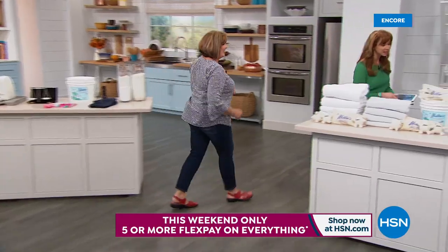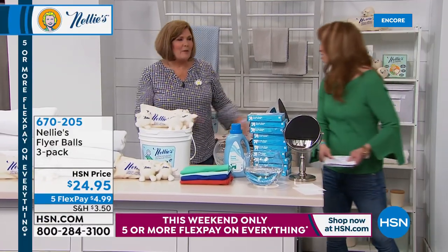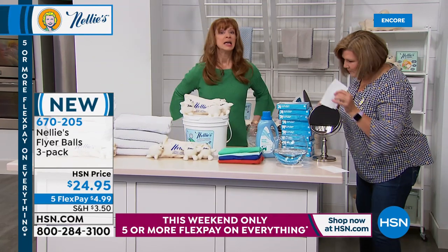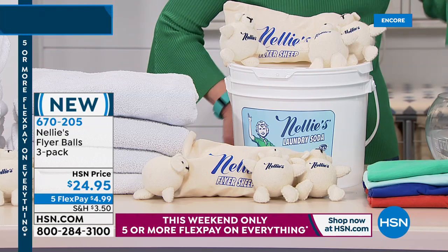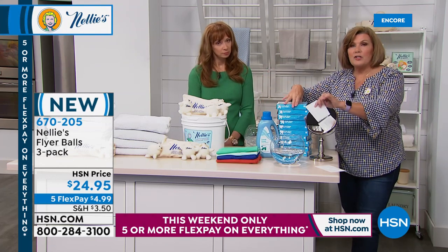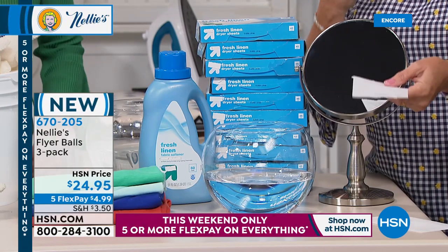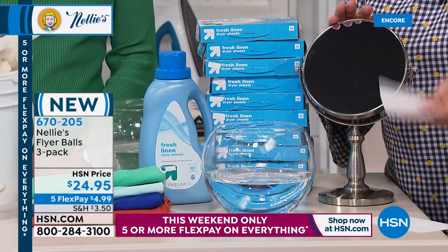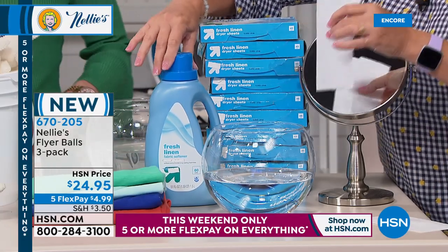A lot of you on Facebook Live are saying you still use fabric softener. I'm going to get on my Nellie's soapbox. Once you start using Nellie's, you can tell and see the difference. You have to ask yourself: how are those dryer sheets and fabric softeners making things quote-unquote soft? Why are they so bad? First of all, it's one of the most toxic things in your house — whether it's a jug of liquid or dryer sheets. It releases VOCs — volatile organic compounds — it aerosolizes into the air that you breathe, and it coats your fibers, fabrics, clothing, underwear, blankets — everything — in petroleum products. Petrochemicals. I cannot stress it enough.